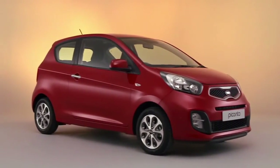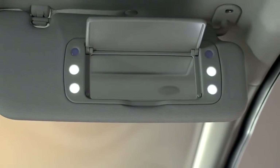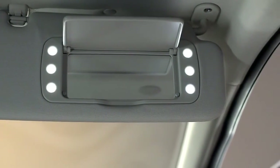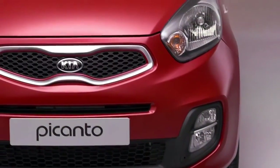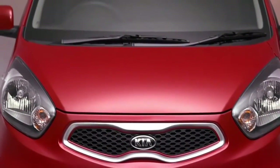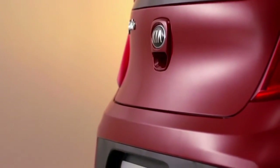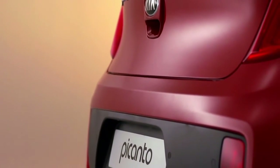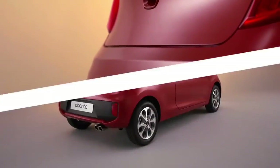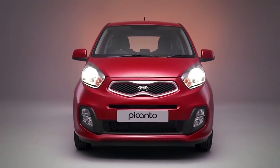A first for the Picanto range, the city has a three-stage illuminated vanity mirror combined with LED ambient lighting. Your safety is our number one concern, so amongst its standard specifications the city boasts six airbags, electronic stability control, an alarm immobiliser, and reversing sensors. All of this adds up to a compact car that makes light work of city driving.